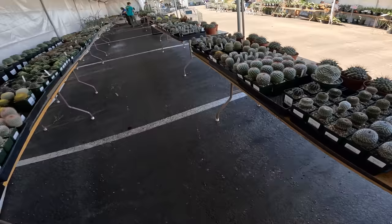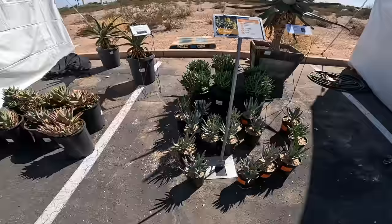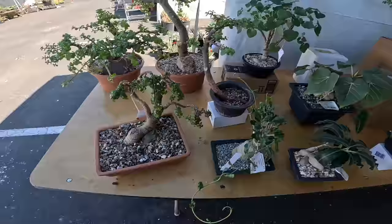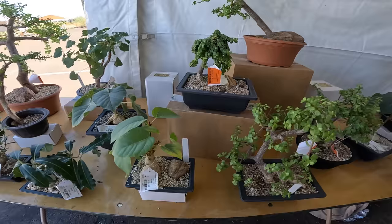We've kind of finished walking through the cactus section — let's go to the next section. Got some Aloe. They have a lot of landscape plants too. They've got a lot of bonsai type — this is Elephant Bush, Portulacaria afra. Let's see how much these are — $100 for this. There's a whole bunch of stuff I'm not familiar with. This is $35, $60. I see a lot of like $35, $75.